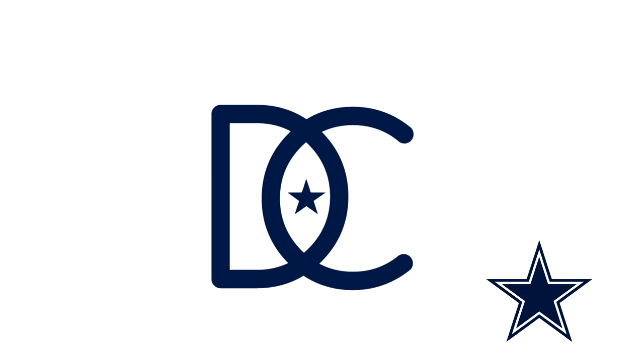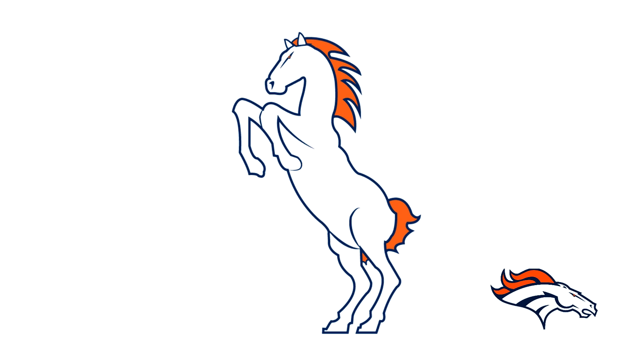Next up for the Dallas Cowboys, this logo looks like the DC logo from that skateboarding shoe company — it reminds me of that. It's pretty plain, has the D and the C, but they added a star in the middle which is cool and kind of makes sense. It doesn't really make total sense for the Cowboys though.